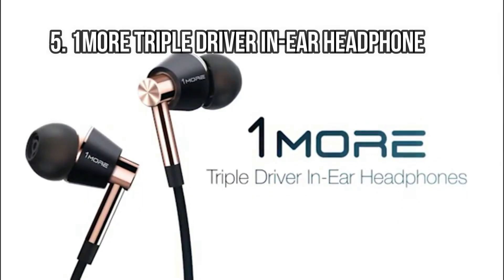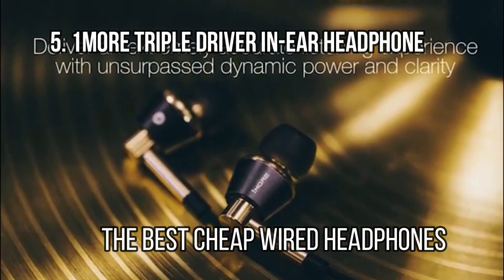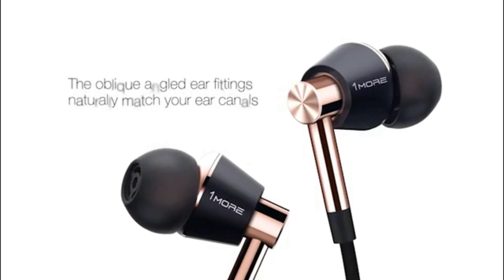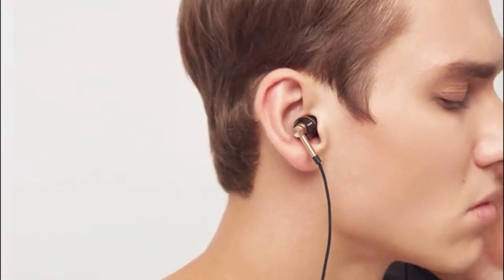At number 5: the 1More Triple Driver In-Ear Headphone, the best cheap wired headphones. The 1More Triple Driver In-Ear Headphones are our favorite pair of cheap wired headphones. During testing, we found that they served up stellar audio, great build quality, and an attractive design. Considering they end in a 3.5mm jack and are incredibly cheap, it's hard to find a better sounding and better-built pair of headphones than the 1More Triple Drivers.